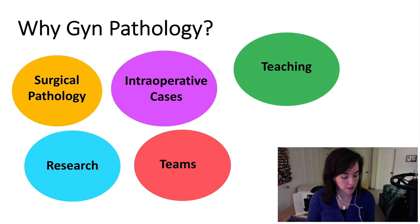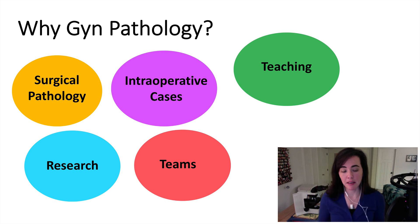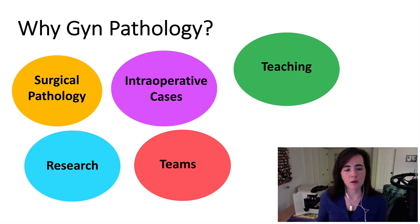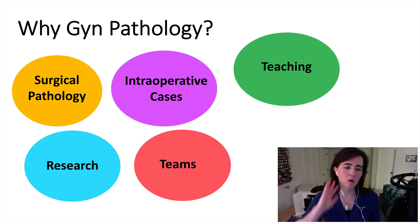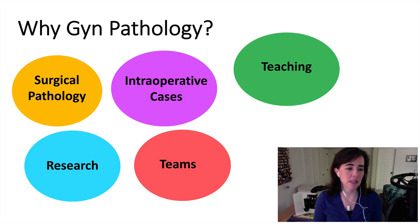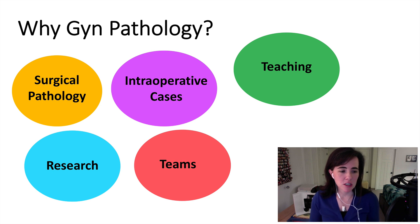The research in GYN pathology is dynamic. There are translational projects where you can encounter a problem or a question while signing out a case, and then figure out a way to address that question and answer it for other pathologists in the sign-out space. If you're more of a basic scientist, there are also plenty of opportunities to use the clinical questions from pathology to go into the lab and answer those questions. There are lots of things going on right now with molecular research and genetic syndromes in GYN pathology.